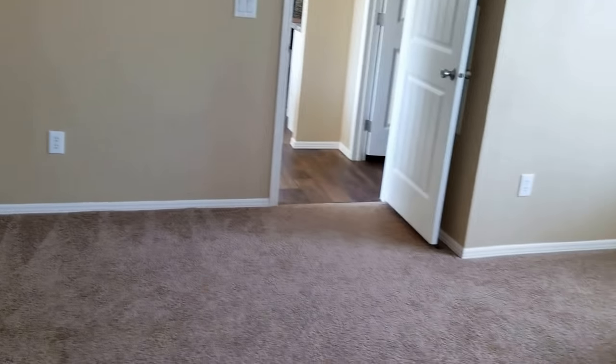Another shot of that bedroom — tried to get it all in here, but it's so big it's hard to get it all in one shot.